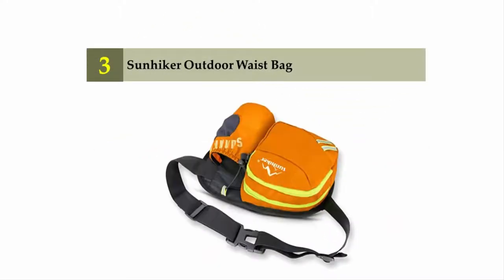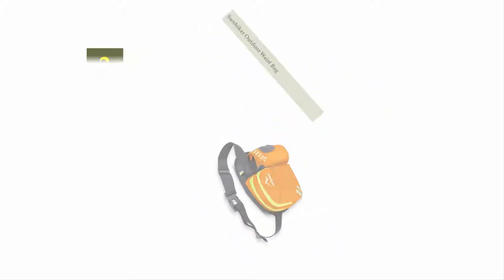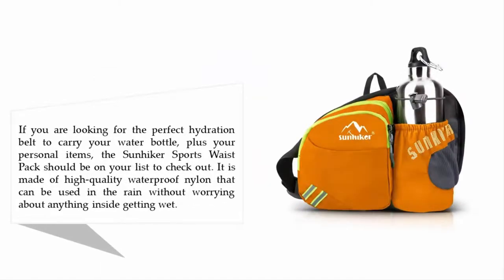Halfway through our list at number three: the Sun Hicker outdoor waist bag. If you are looking for the perfect hydration belt to carry your water bottle plus your personal items, the Sun Hicker sports waist pack should be on your list. It is made of high-quality waterproof nylon that can be used in the rain without worrying about anything inside getting wet.